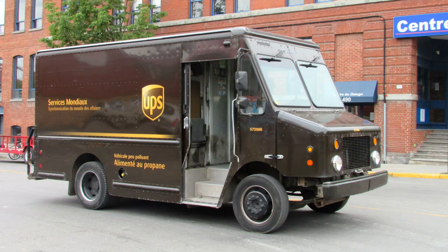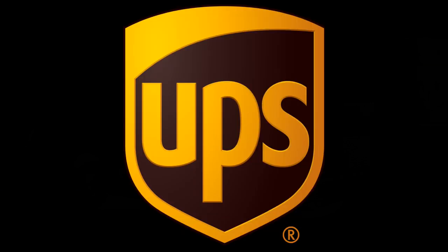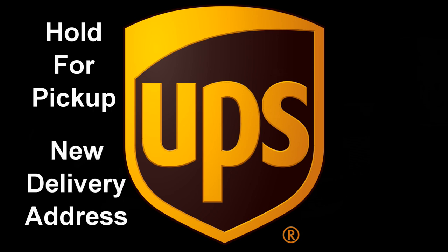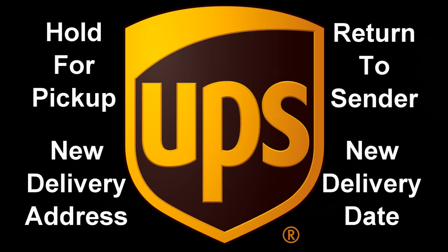As do other services, UPS allows you to make specific requests for a certain package. If you're not home when that first delivery attempt is made, they will hold the shipment for pickup, deliver to another address, reschedule delivery, or return to sender.